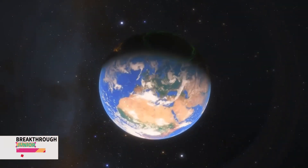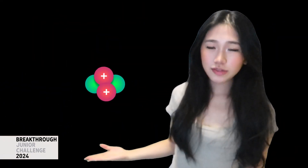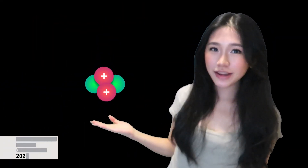All matter on Earth is made up of atoms with a nucleus at its center. But if like charges repel, how can you pack positive protons so closely together?